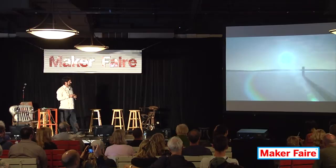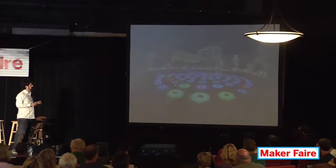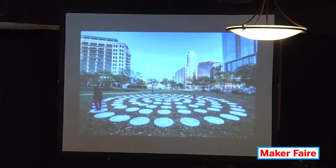Another project called The Pool was just out at Google I/O — did anybody go to Google I/O last Wednesday? The Pool is interactive LED platforms. There are 106 of them total, and they get laid out in concentric rings.